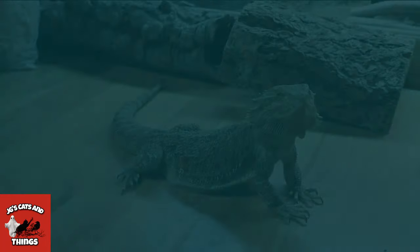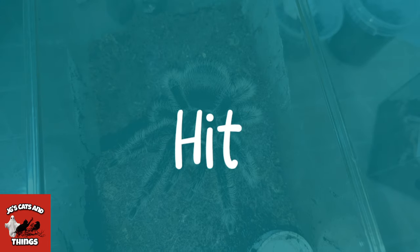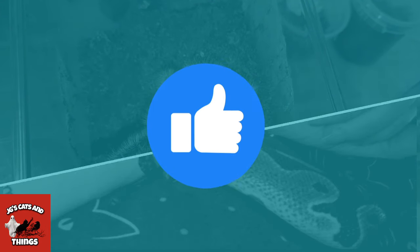I hope you enjoyed these rehousing videos. Please like, share and subscribe, and thank you for watching. Bye bye!